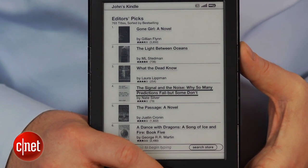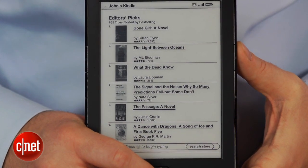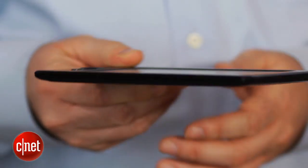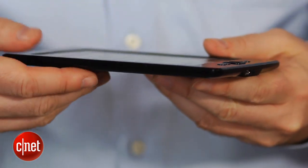So while you won't get the ability to buy from non-Amazon stores, you do get Amazon's best-in-class bookstore with more than 1.8 million titles and almost 200,000 exclusives. The Kindle can hold up to a thousand books at a time and offers even more instantly accessible from the cloud, so you'll never run out of things to read.